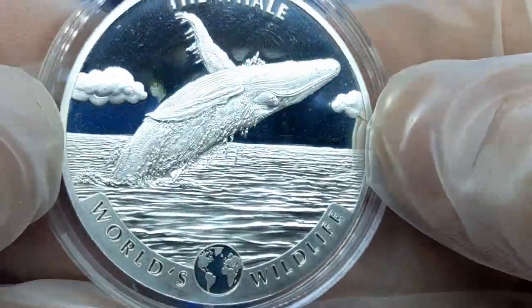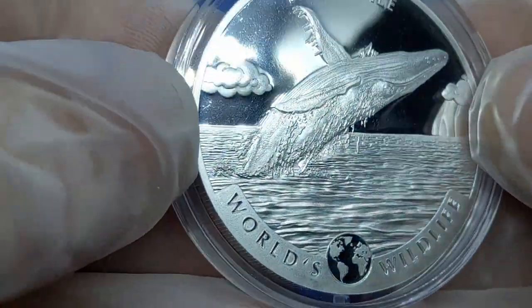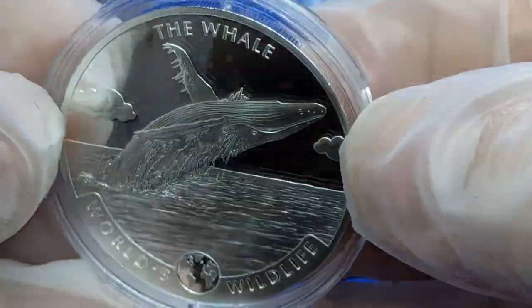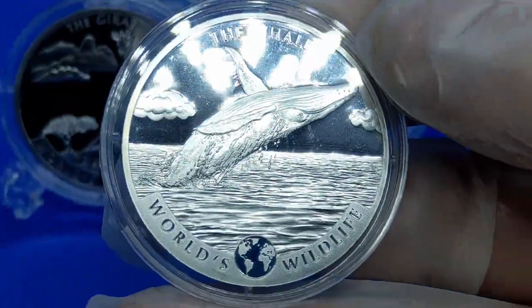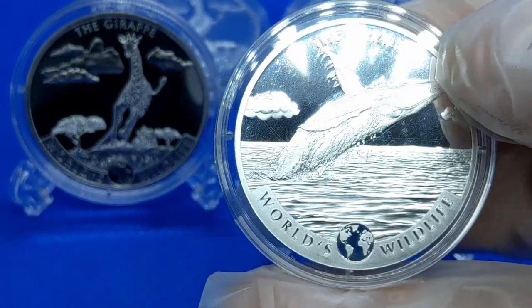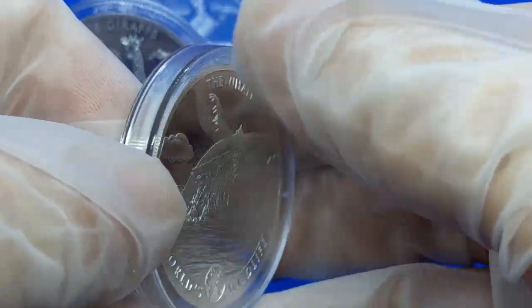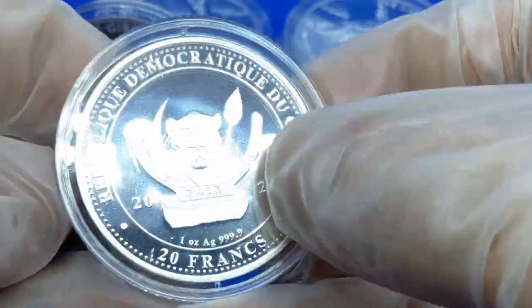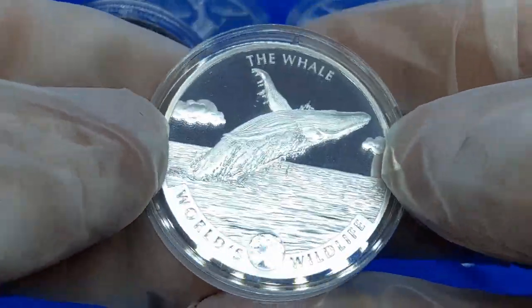The mintage on the whale is also 30,000, so we're good there. This is number two — the giraffe was number one, and I'm looking forward to number three. The mirrored finish is nice, but remember it is a bullion coin — not proof, proof-like, or brilliant uncirculated — definitely bullion.